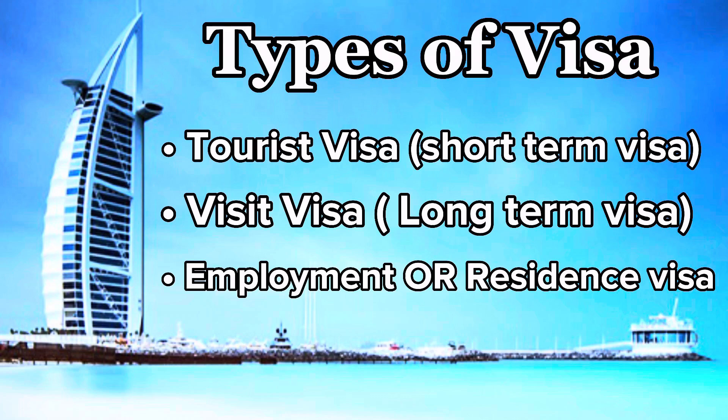First I will tell you the types of visa: tourist visa, visit visa, and employment and residence visa.